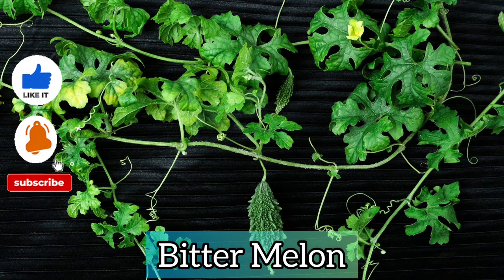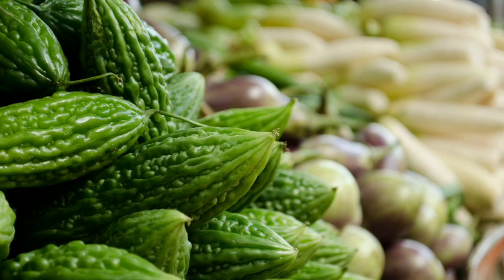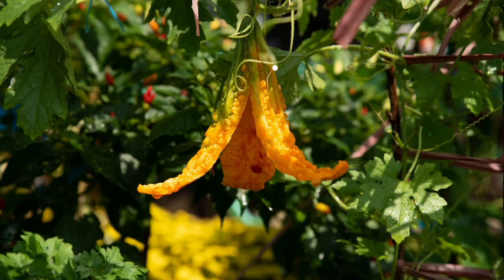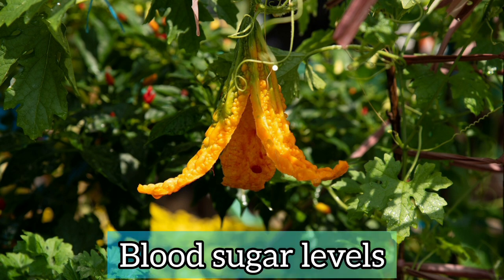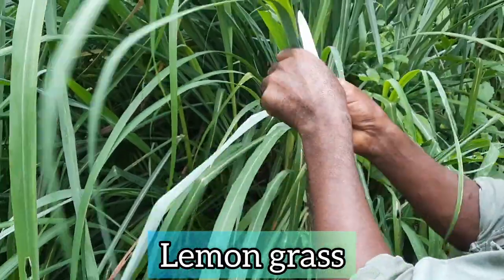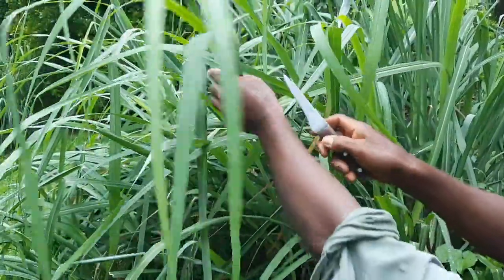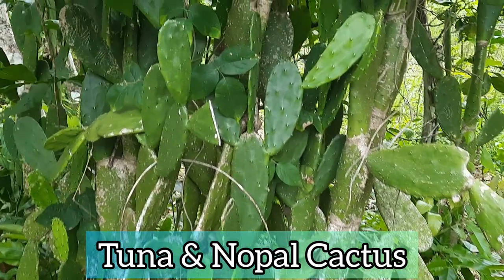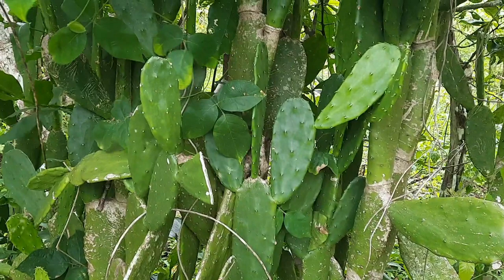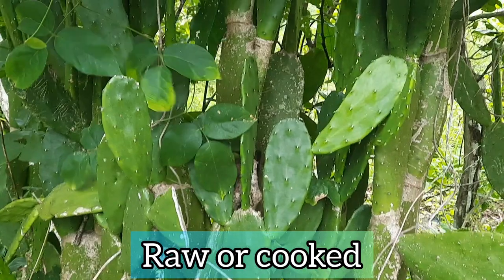Bitter melon is also good and based on research, when you take it in the form of its seeds, blended vegetable pulp, juice, or supplements, it can help to reduce blood sugar levels. Lemongrass can be used to make tea, which is also effective at reducing blood glucose. Cactus leaves of tuna and nopal cactus contain a large amount of natural organic insulin and these cactus pads can be eaten raw or cooked.